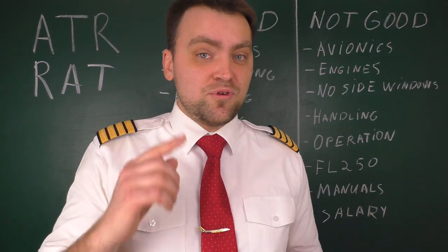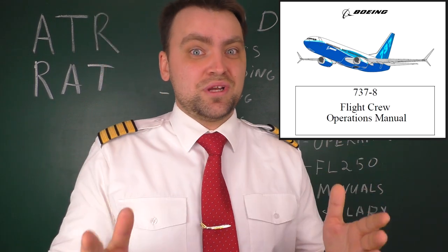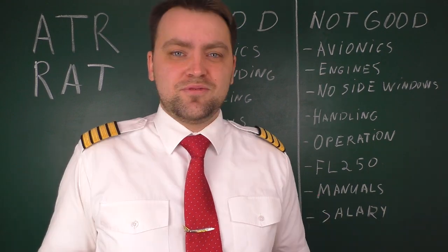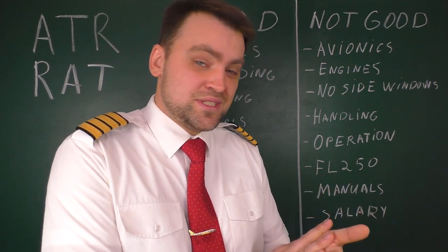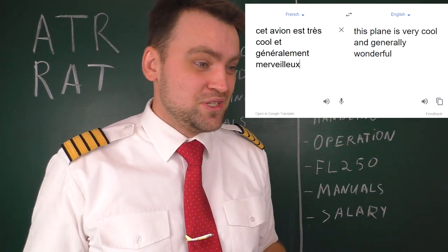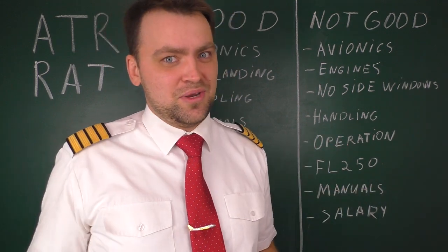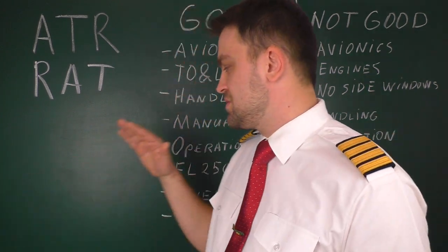The manual structure is fantastic, but the text is not. When I first opened a Boeing 737 manual I was in shock — in what a proper, clear, and understandable language Boeing writes their manuals. With ATR, you sometimes read the Flight Crew Operations Manual and understand nothing — it seems like a Google Translate from French to English. Boeing explains everything in a much simpler way, though ATR's manual structure is still better organized.